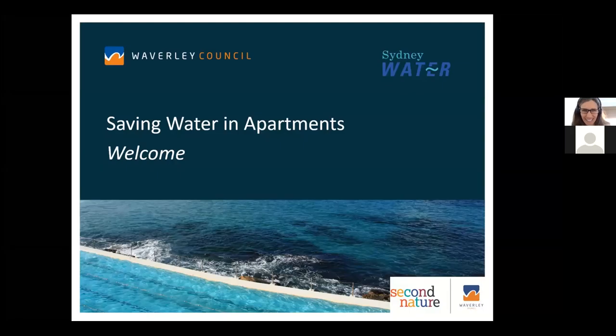Happy National Water Week. My name is Rachel O'Leary and I work for Waverley Council. Before we start, just a few housekeeping measures.